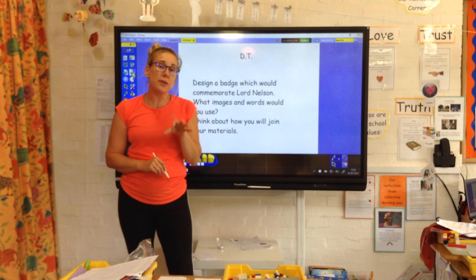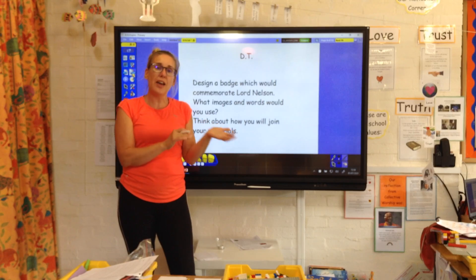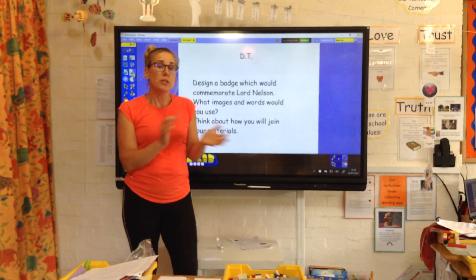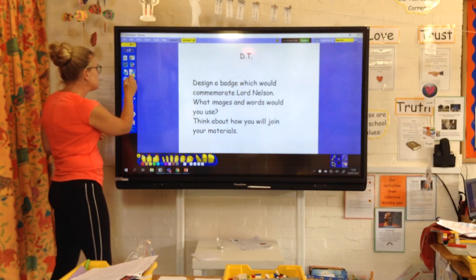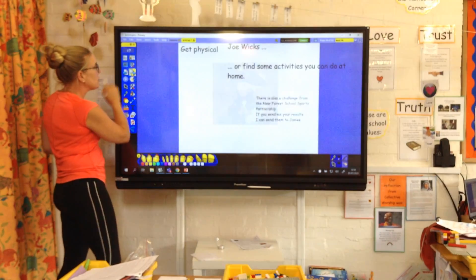In school we're going to be using fabric, but at home you might just be using paper or card. You might have to use a combination of the two, so think about how you're going to join those materials. There's an image of Nelson just in case you wanted that to remind you.